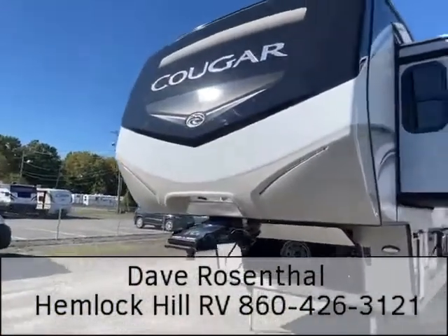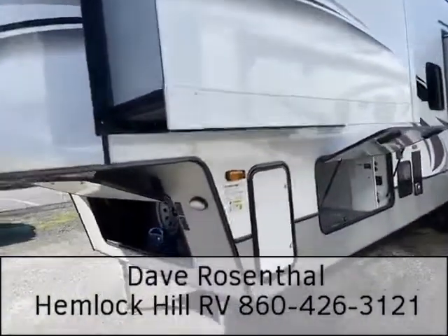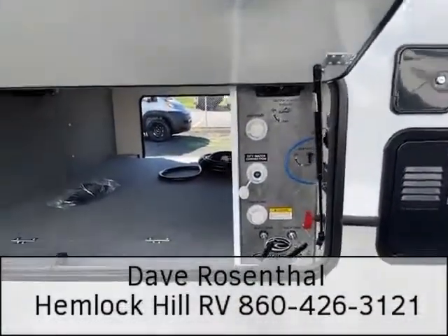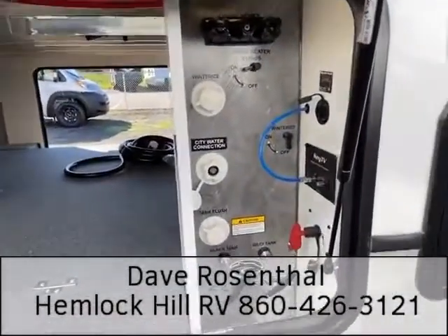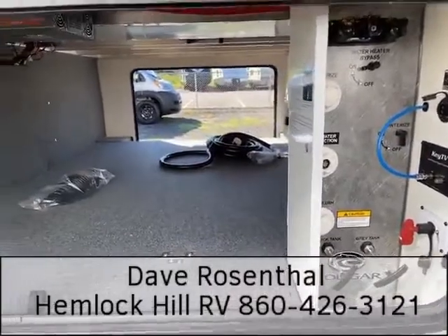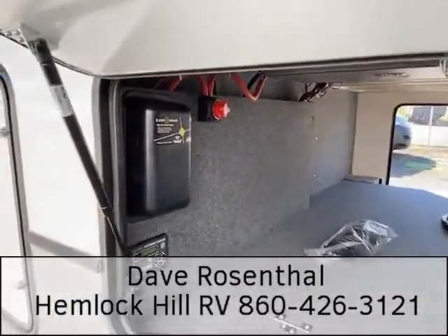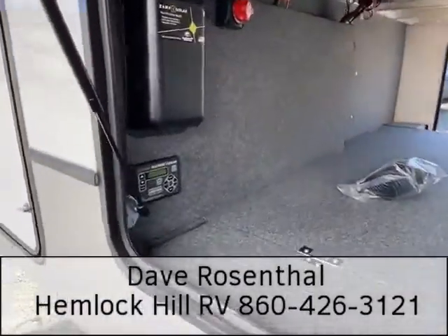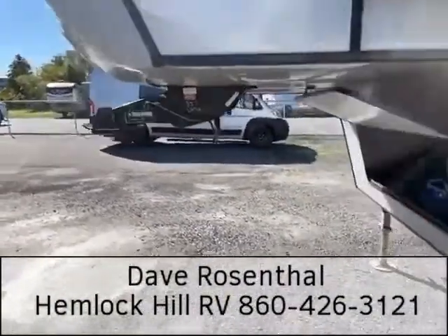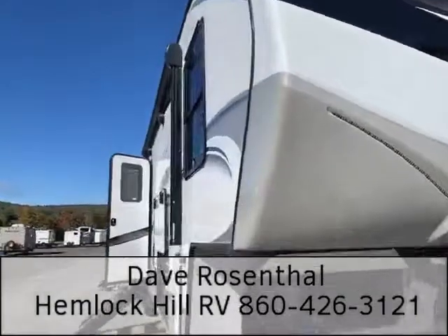Starting on the front, we have what Cougar always has — their classic sleek design. The convenience center will get you easy access to all of your water controls. Key TV cleans up all of your TV and satellite connections, making that real easy for you too. Look at all the storage here in the pass-through storage — isn't this phenomenal? Zamp solar, so your unit is prepped for solar. Auto leveling makes it easy to get your camper up and sitting pretty — and it is a pretty camper. DOT approved lighting on the front as well.